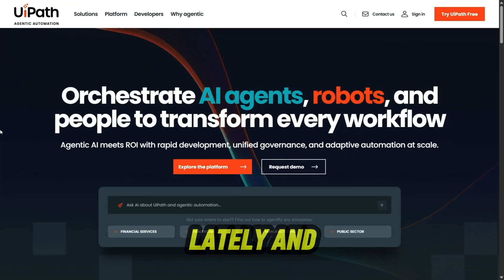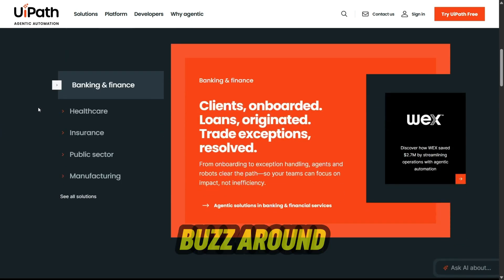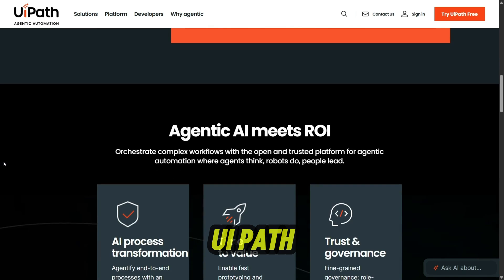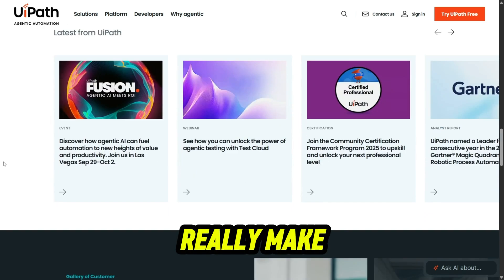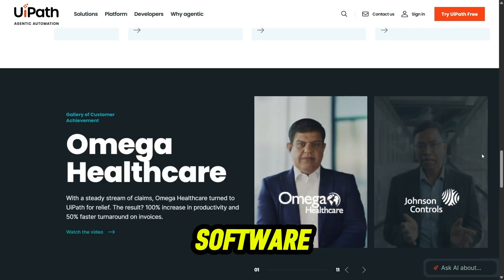I've been diving into UiPath lately, and honestly, it feels like stepping into the future of work. You've probably heard the buzz around automation and how robots are taking over repetitive tasks. UiPath is one of the biggest names in that space. But the question is, does it really make life easier for businesses, or is it just another overhyped piece of software? Let's find out.